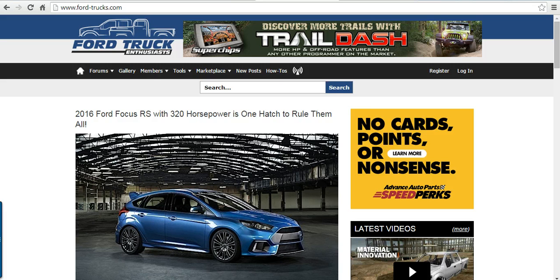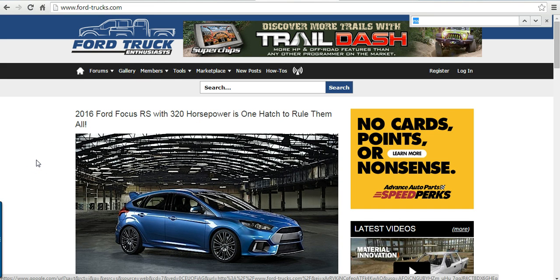Something I've encountered — and maybe you are too, which is why you're watching this video — is that a lot of sites make it hard to find the RSS feed. So I'm here at Ford Truck Enthusiasts, and something I've been doing is just a quick Ctrl+F and searching for RSS.